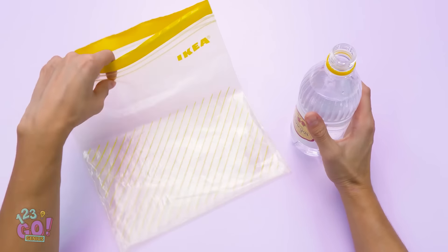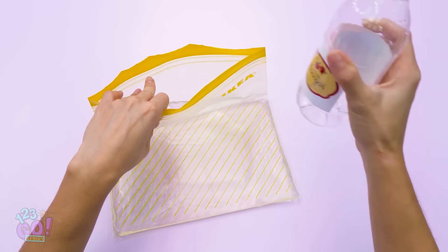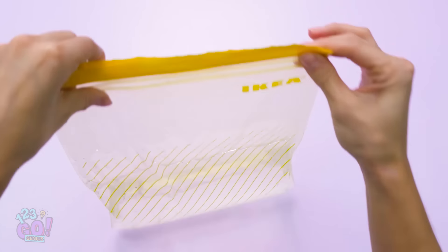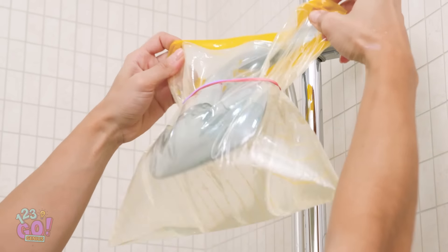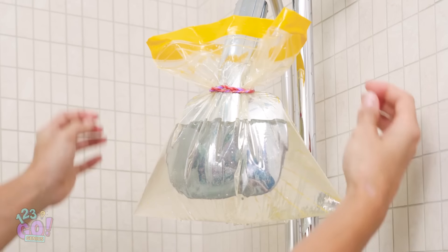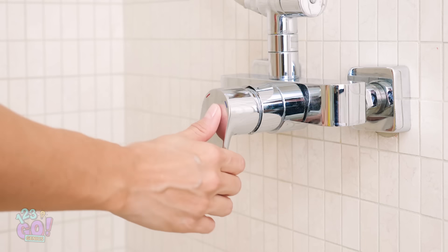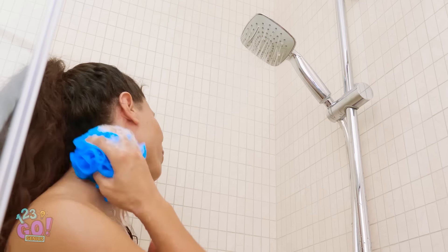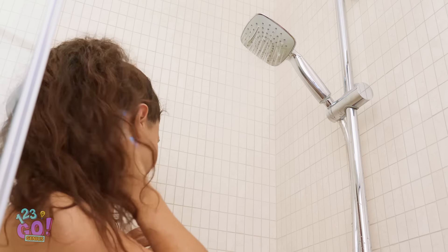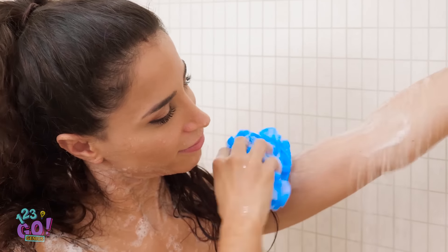To get rid of crusty calcium buildup on your shower head or faucet, just pour a plastic bag full with vinegar and secure it in place with some rubber bands. See? It's working already! After just five minutes, your shower head should be working as good as new! Nothing like a hot shower. Don't be too long though, you've got plans, remember?